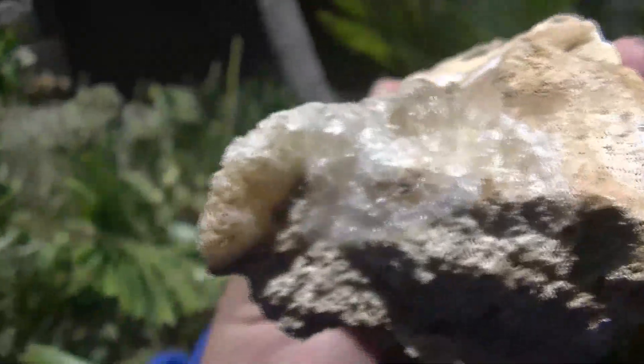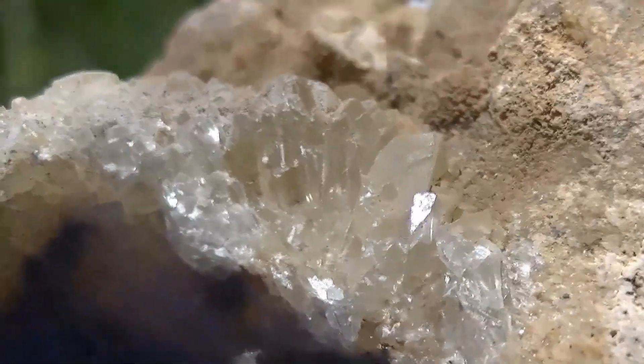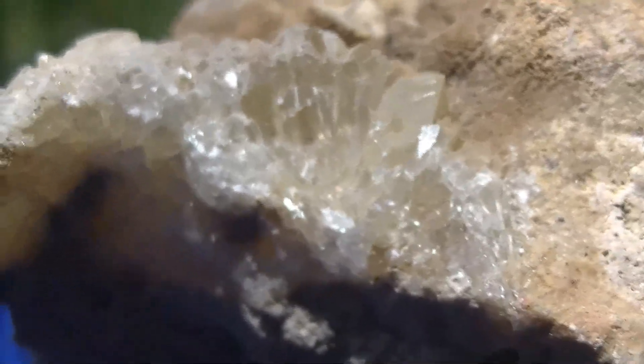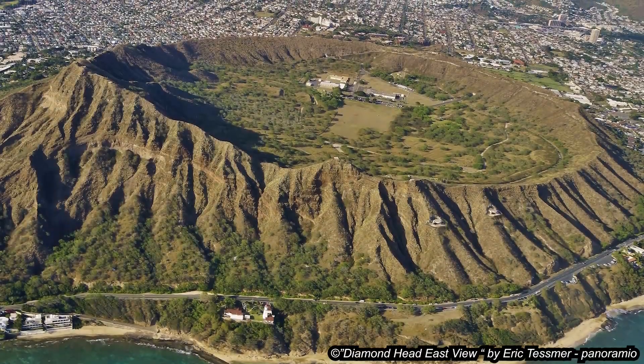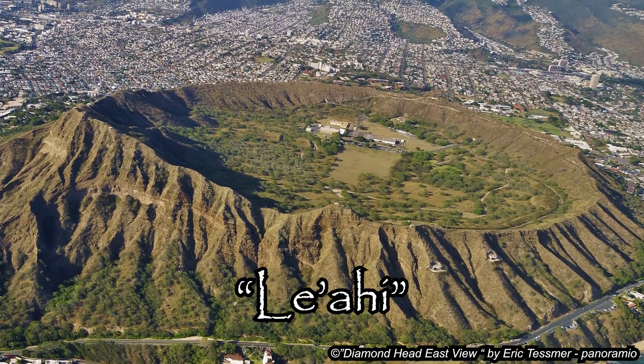So remember, these are calcite crystals composed of the mineral calcite, composed of calcium carbonate. These are not diamonds — these are false diamonds. The name of Diamond Head crater in the Hawaiian language is Leahi volcano.